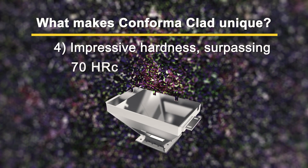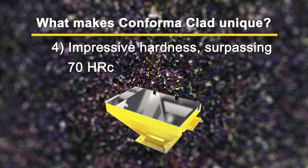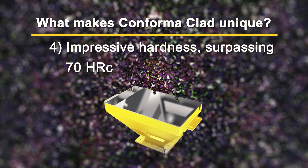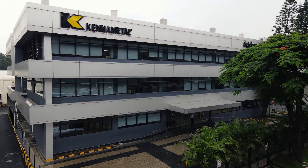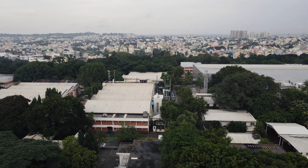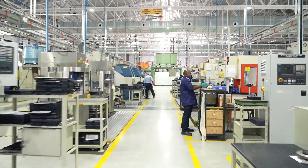Conforma Clad offers exceptional hardness up to 70 HRC. Let's see how we achieve this. Our cladding process takes place at Kennametal's state-of-the-art manufacturing facility in Bengaluru, India.